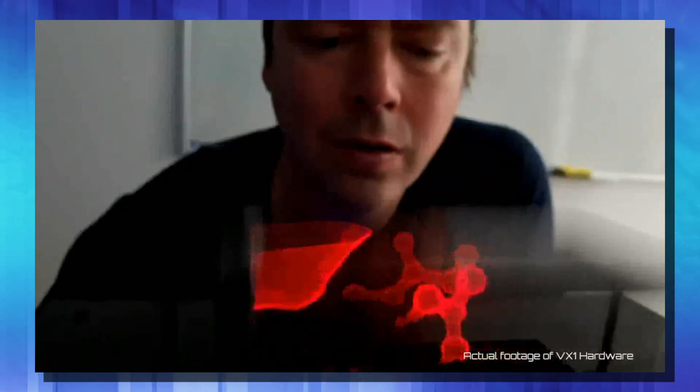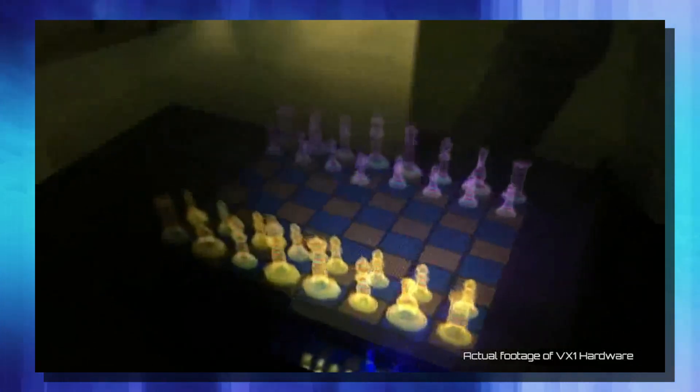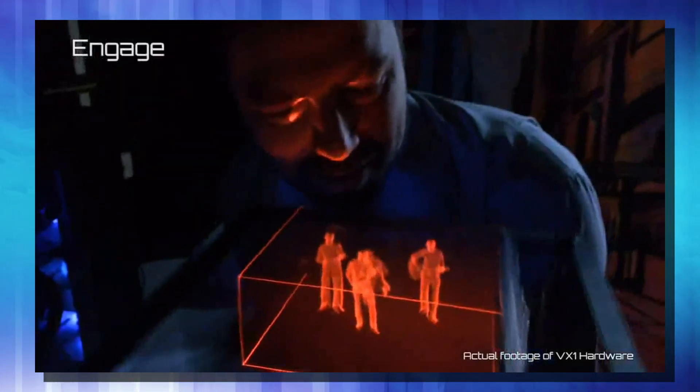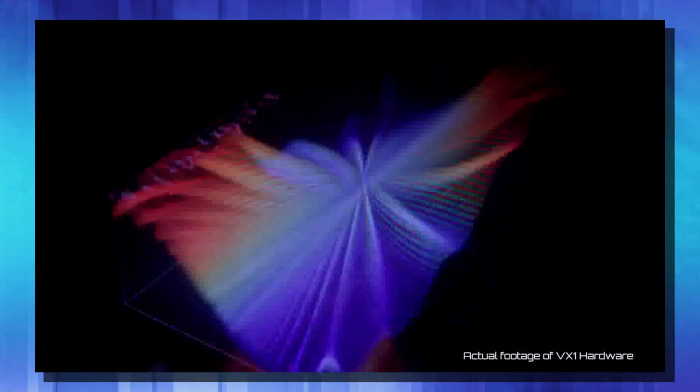They say their system could be used for 3D medical imaging, advertising, gaming, and education as well. They have been showing this off for the last couple of years, and finally earlier this month they announced that the Voxxon VX1 is up for sale. And the idea behind this is pretty cool.